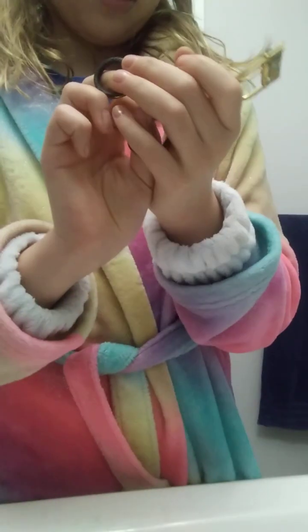Then I'm going to use my eyelash curler — I got it at Walmart so I don't really care about the brand. It's hard to curl my lashes on camera but — ew, I pinched myself! I'll be right back after I'm done curling my lashes.